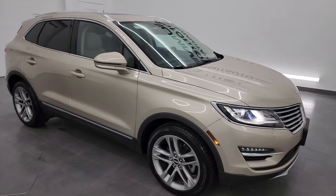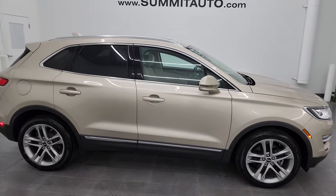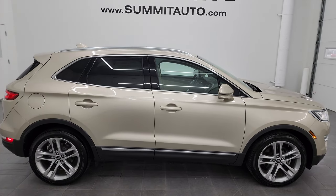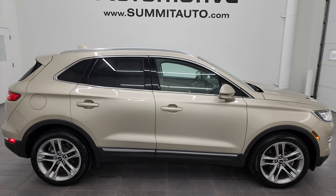Whoever is going to get this one is going to love it. To see more pictures of this MKC or any of our other 550 new and used cars, trucks, SUVs, minivans, Wranglers — you name it — go to summitauto.com for full pictures and descriptions of every single vehicle.